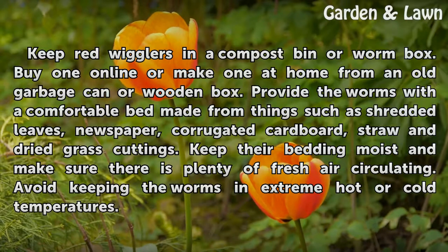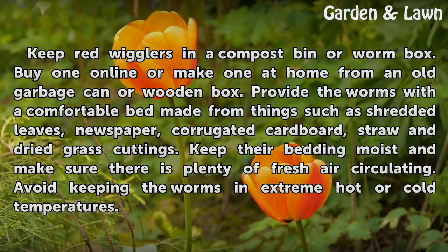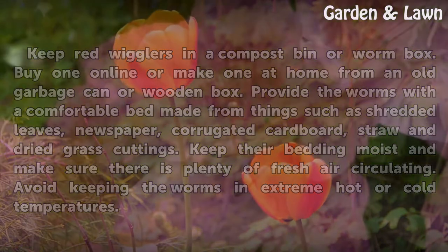Provide the worms with a comfortable bed made from things such as shredded leaves, newspaper, corrugated cardboard, straw and dried grass cuttings. Keep their bedding moist and make sure there is plenty of fresh air circulating. Avoid keeping the worms in extreme hot or cold temperatures.